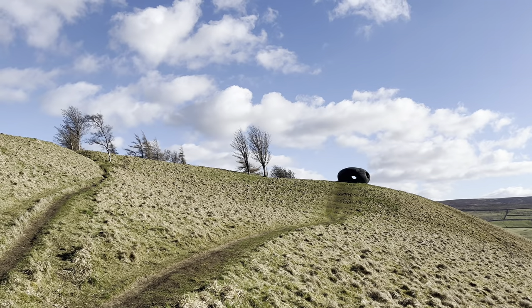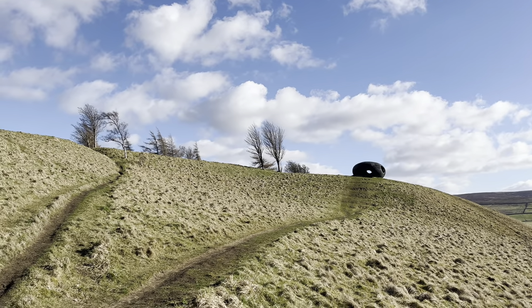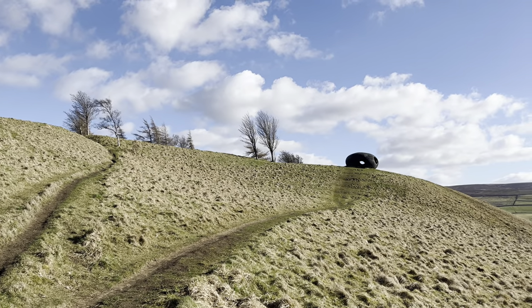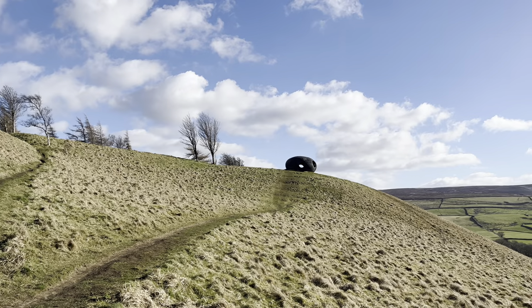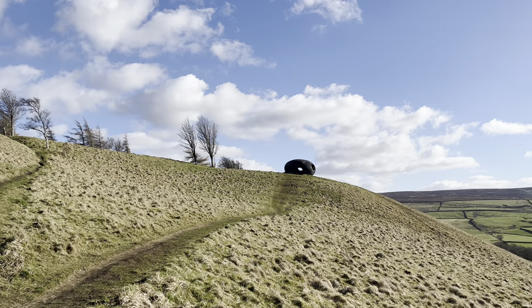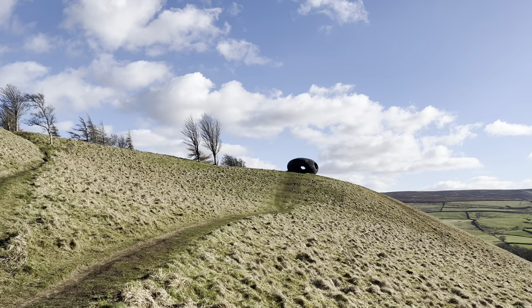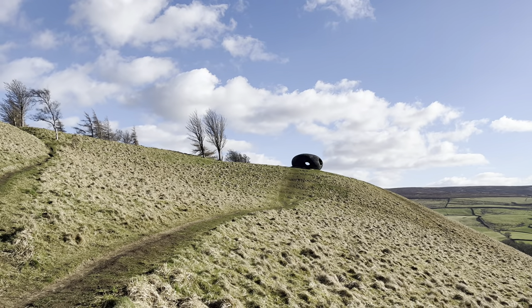Welcome to Exploring the North. We've got another video for you today where we're going to be visiting the four panopticons of Lancashire. As we can see over in the distance, we have the Atom Panopticon, which is located above Wycoller village on the hills going over towards Haworth.